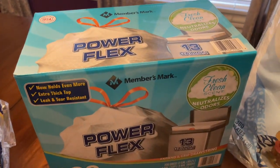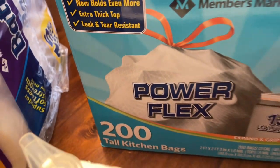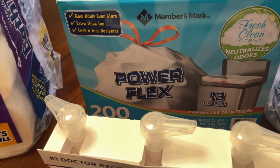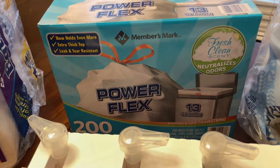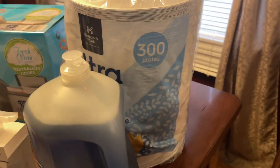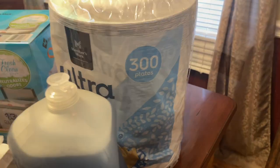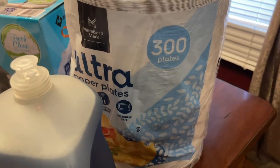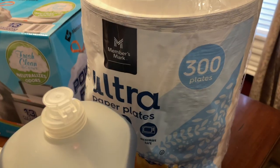I got some trash bags — I was out of them. This is 200 trash bags for $19, which was a pretty good deal. I also got this big pack of paper plates — there are 300 of them and these were $22.